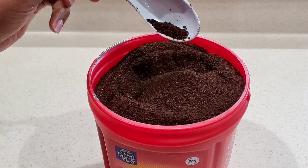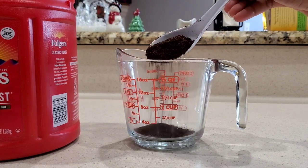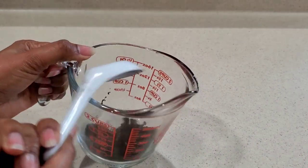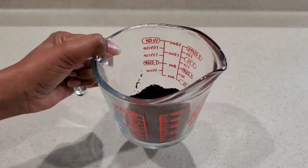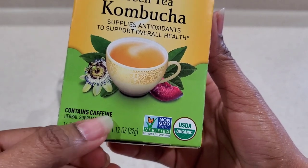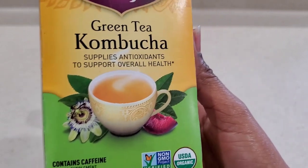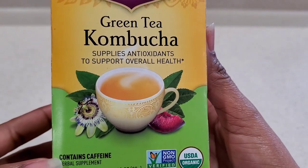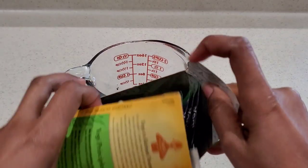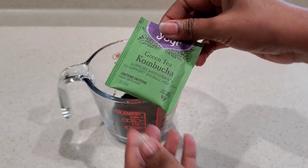I will be going in with about two tablespoons of our ground coffee. If you want your treatment to be more potent, then you can go in with about three tablespoons, but I find two tablespoons is just perfect for my mixture. Our next ingredient is our green tea. I am using kombucha green tea. It also has some caffeine in it, which is great because we want the caffeine that is in both the coffee and the green tea.